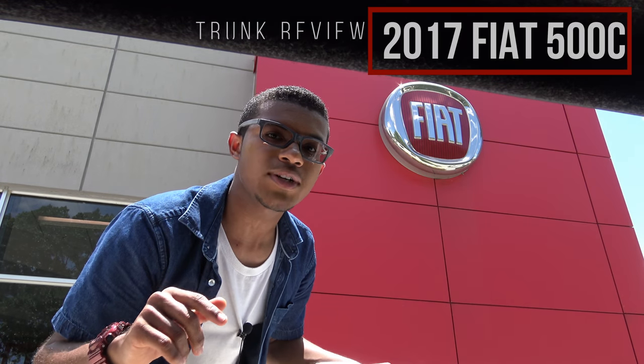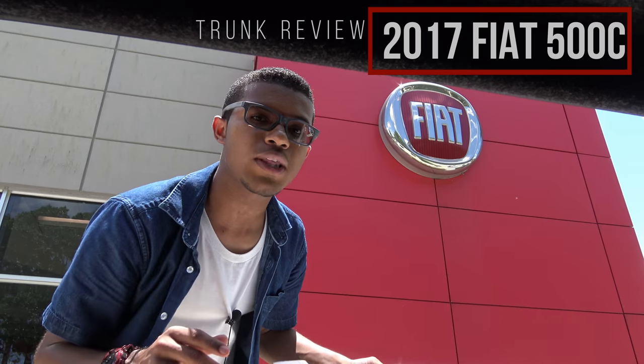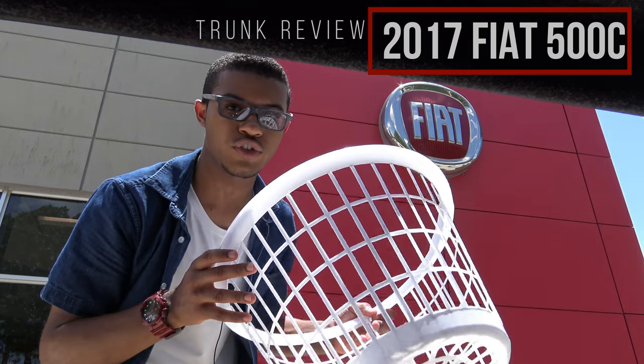Hey guys, today we're going to see how much stuff can fit into the trunk of the 2017 Fiat 500C.